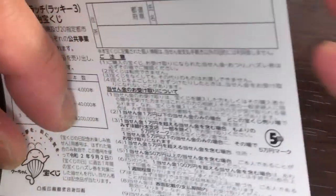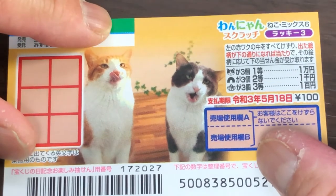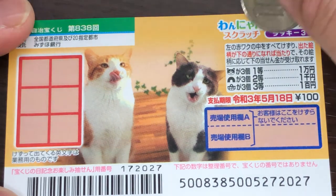I've only got one ticket, so wish me luck. Maybe I should have bought more — maybe I will. Finding three of a kind wins the corresponding prize.